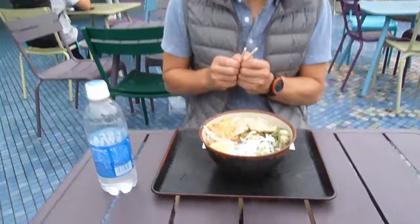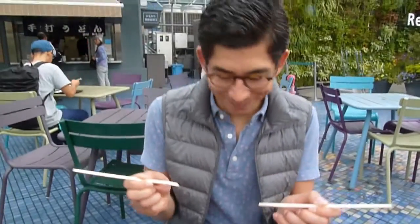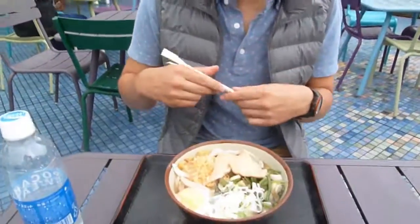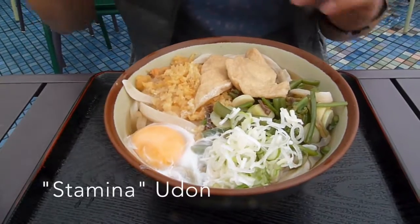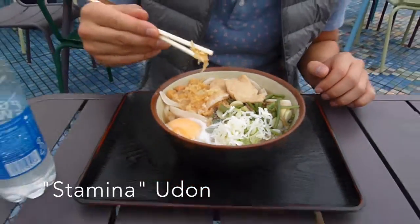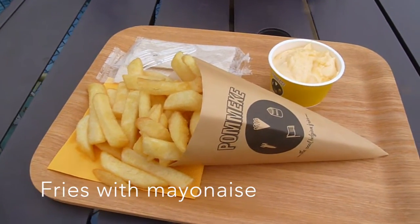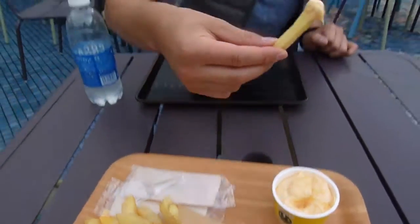And now we're having lunch. I have noodles — udon noodles — and it's called Stamina. I don't know why, but it has all these nice little things on there. And I've got some Belgian fries from Pomeke — the real Belgian fries with the real Belgian mayo.